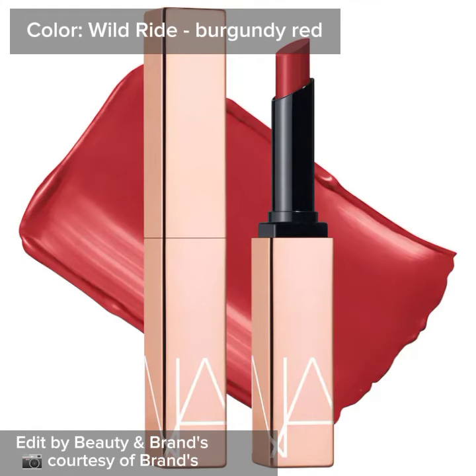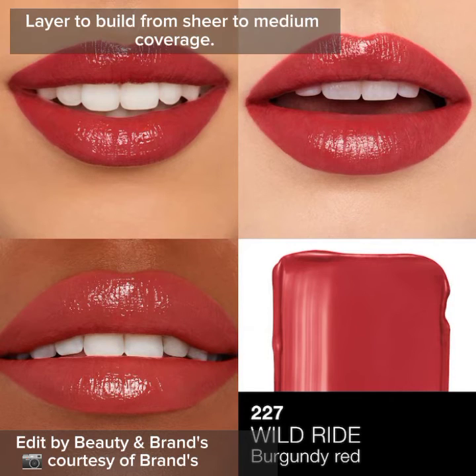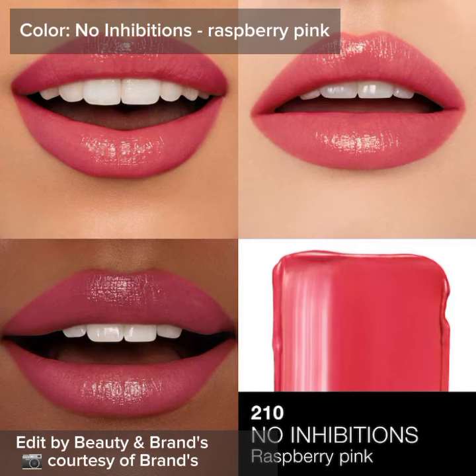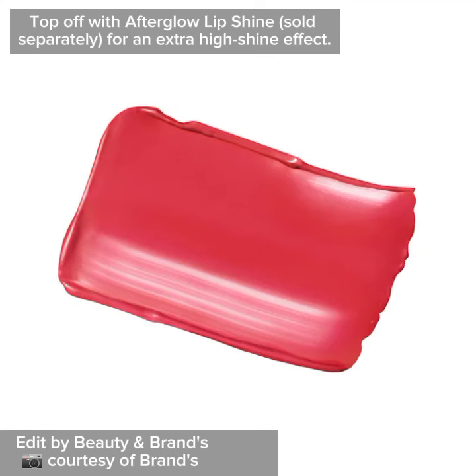Color Wild Ride Burgundy Red — layer to build from sheer to medium coverage. Color No Inhibitions Raspberry Pink — top off with Afterglow Lip Shine, sold separately, for an extra high shine effect.